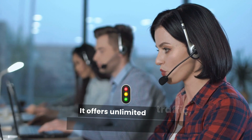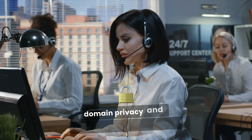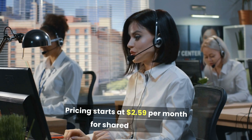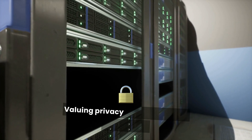It offers unlimited traffic, automated daily backups, free domain privacy, and is recommended by WordPress. Pricing starts at $2.59 per month for shared hosting. This is ideal for bloggers and small businesses valuing privacy.